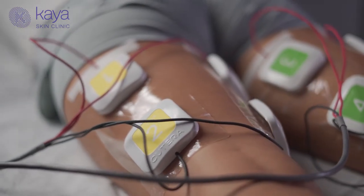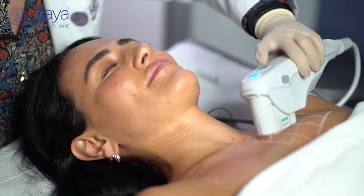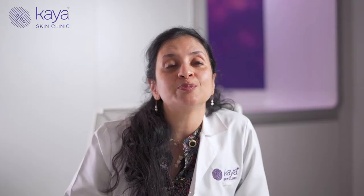What makes body contouring unique at Kaya is that Kaya Total Body Sculpt X has been developed innovatively by the largest pool of dermatologists over the last almost 20 years. Be it muscle building, skin tightening, or fat reduction, our customized protocols work in unison to give you the best possible results, which are even superior to any technology alone. Remember, you are in safe hands.